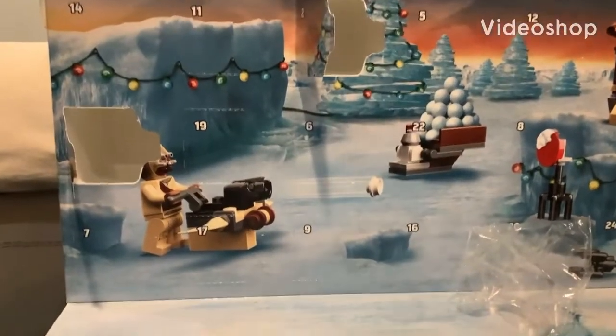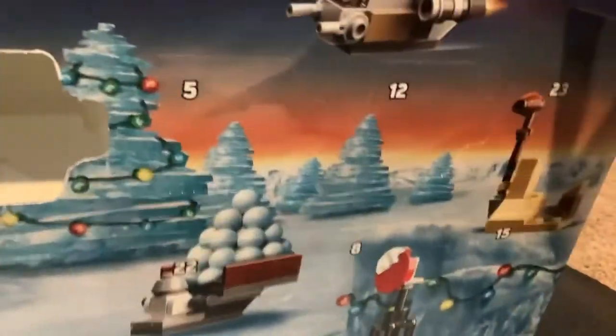Hello everyone, Droid Films here, and we are going to do Day 3 of our LEGO Star Wars Advent Calendar. And it's our first minifig — it's a Stormtrooper.